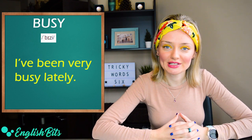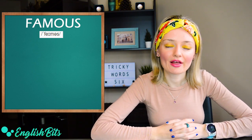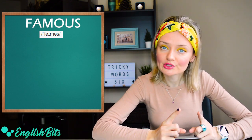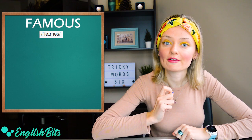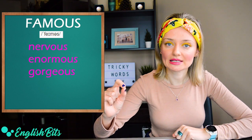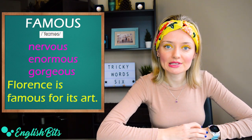Number three, another adjective: 'famous'. Be very careful. When an adjective finishes in O-U-S, the correct pronunciation is with a schwa sound — not 'us'. So it's not 'famOUS', but 'famEUS'. Other examples include 'nervous', 'enormous', or 'gorgeous' — all with the schwa. Famous. For example, 'Florence is famous for its art'.